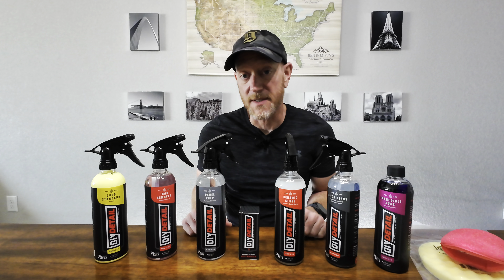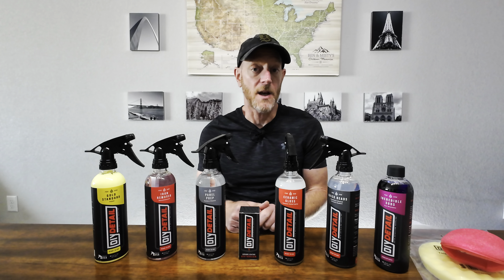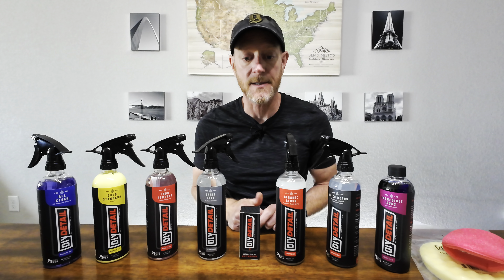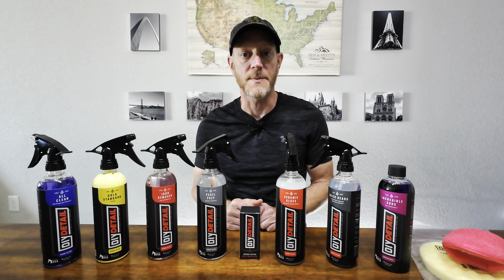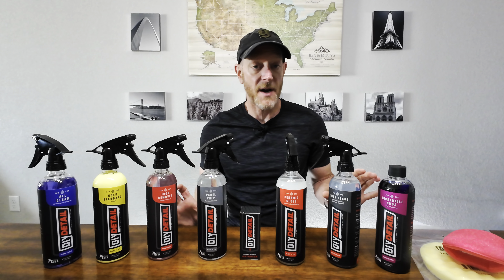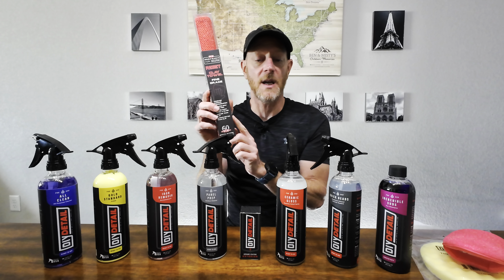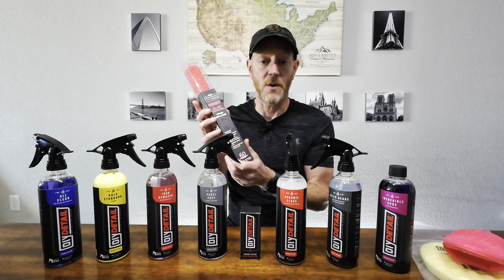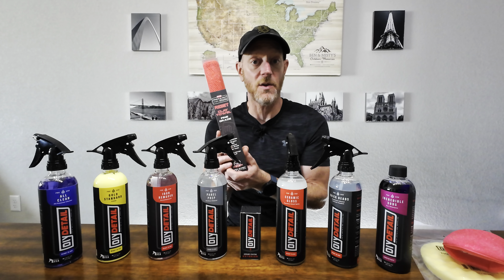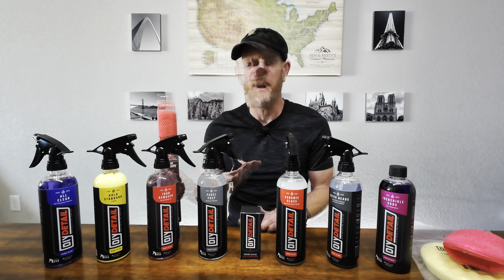I'll be using all these products for the first time — washing, paint prep, and coating. I almost forgot one more product from DIY Detail: their All Clean, which I'll use during the cleaning process for the wheels and tires to make sure they're as clean as possible before putting on the Quick Beads. And in the iron-removing stage I'll be using a P&S clay towel — I have used a clay towel in the past and it's so much better than a clay bar; if you haven't tried it before you definitely should.